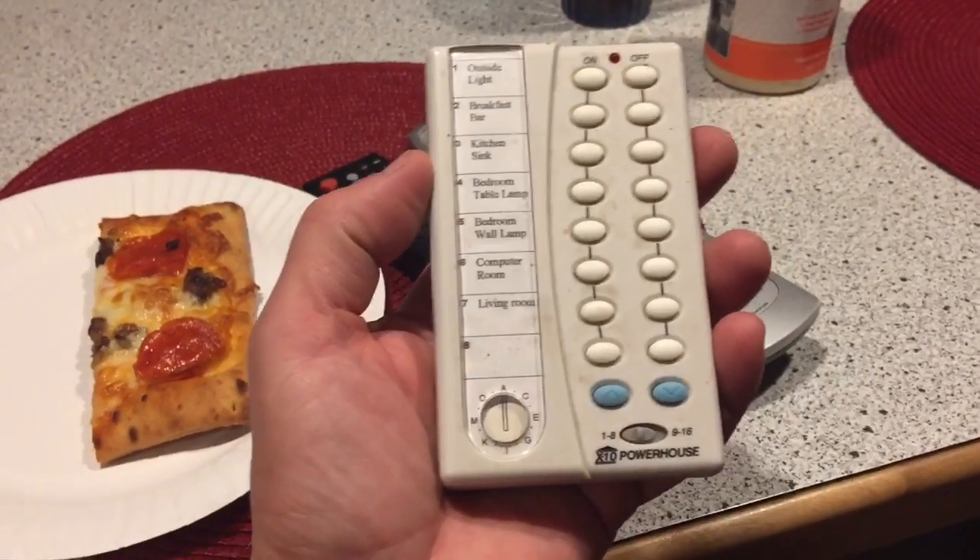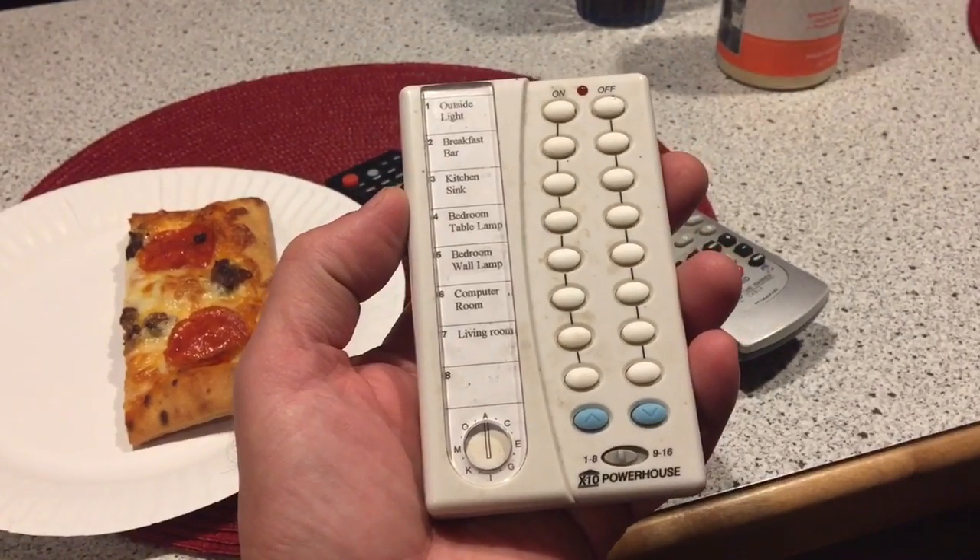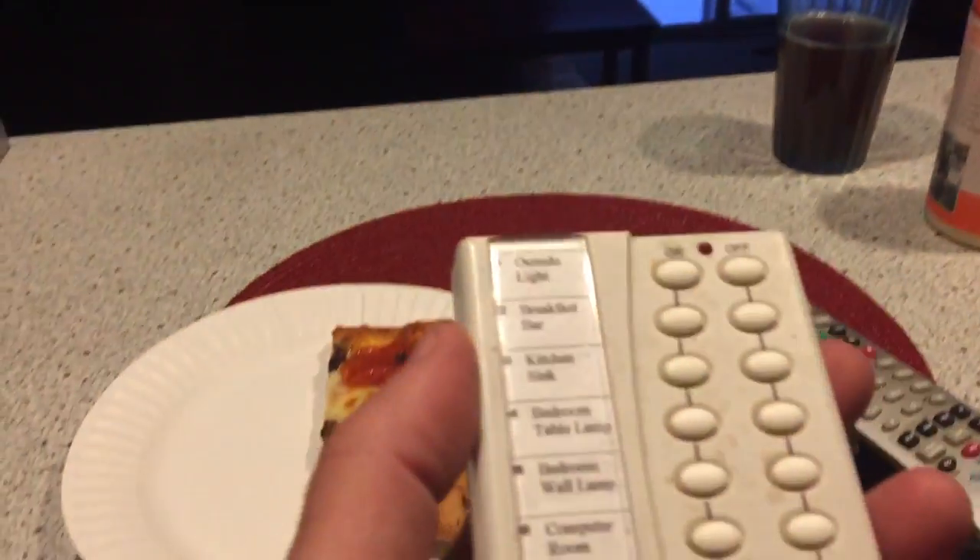I have a question for any potential electricians out there. Right now we are currently on generator. We've got the Cree LED lights — sorry about pointing you right into the lights like that — and an X10 system. I've got the X10 light switches in the wall for home automation.